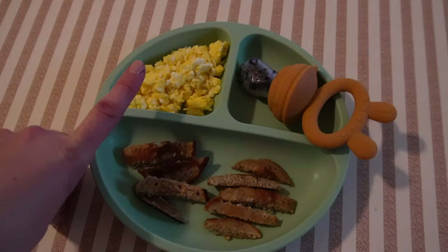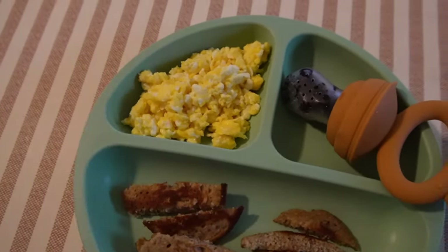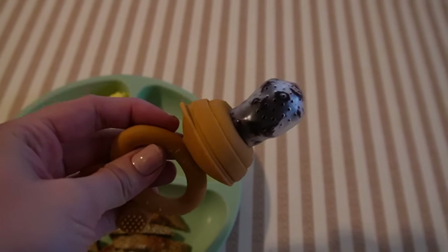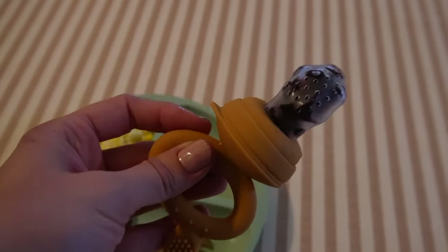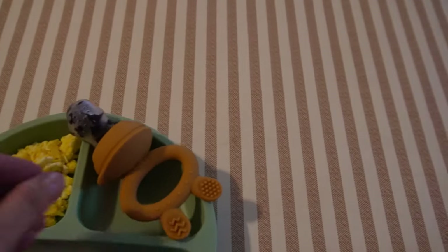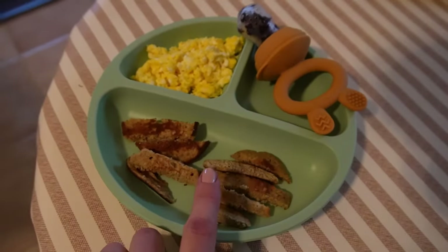I scrambled up one egg and broke it up into pieces. And then I put some frozen blueberries straight from the freezer. This is great for eating, of course, but also for teething, which we are doing right now. So I'll just put some of this right onto his high chair tray.